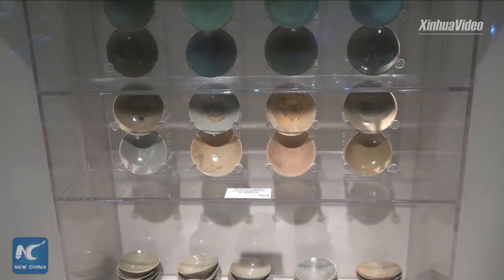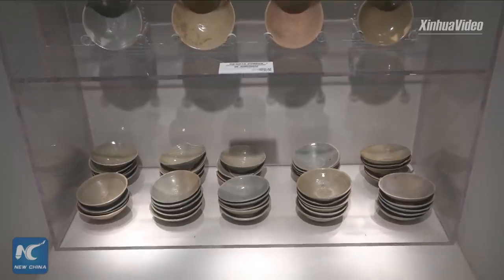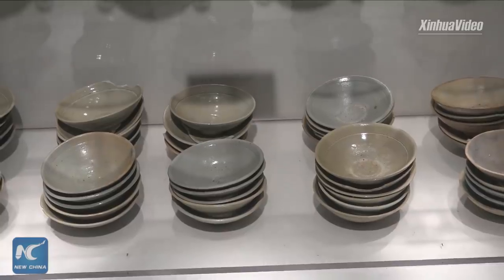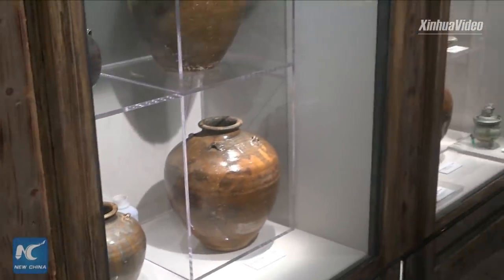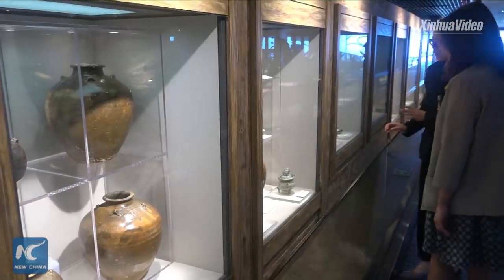So back in the Song Dynasty, they already had customized products for foreign markets. And here we have some jars — they are very big. Maybe they were used to store food or water, but some of them are also for sale.